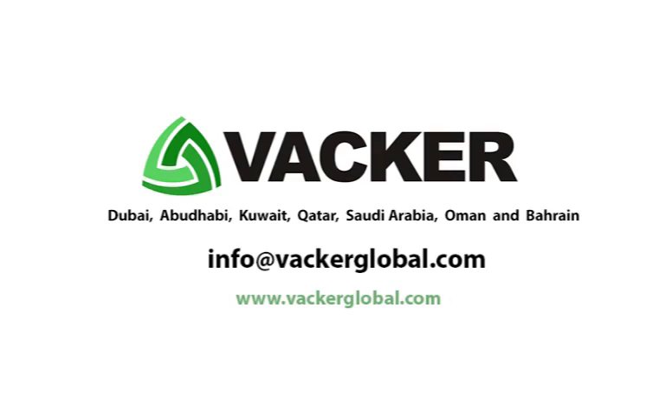Infrared thermometers are supplied by Vacker Global in Dubai, Abu Dhabi, Kuwait, Qatar, Saudi Arabia, and Oman.